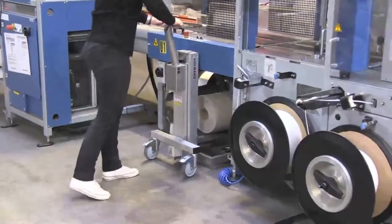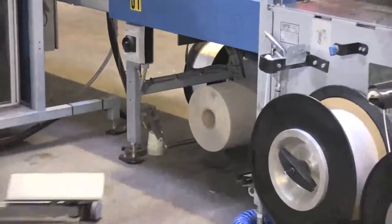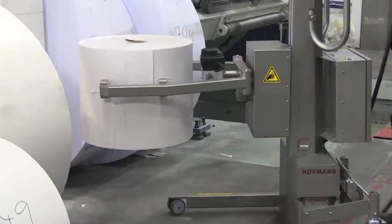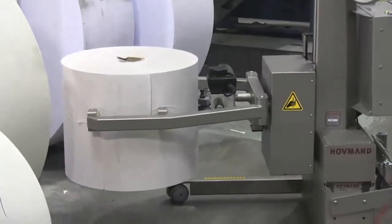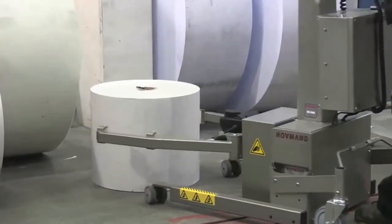Using larger reels means a reduction of necessary reel changes. You save time, one man can do the work, and you limit process downtime. You make more efficient use of your storage facility — the reels may be stacked higher, and sourcing larger reels makes way for lower foil prices.